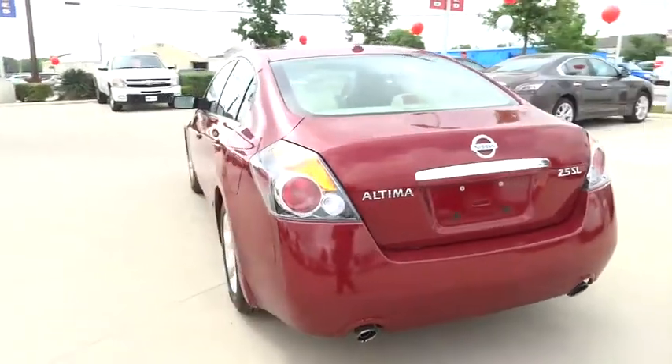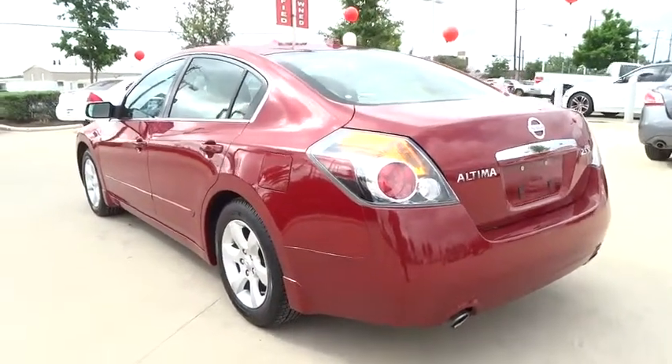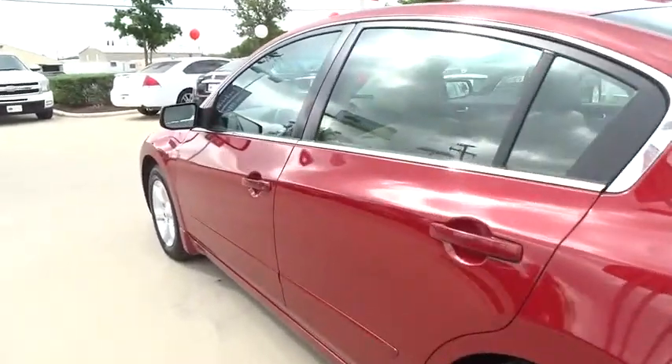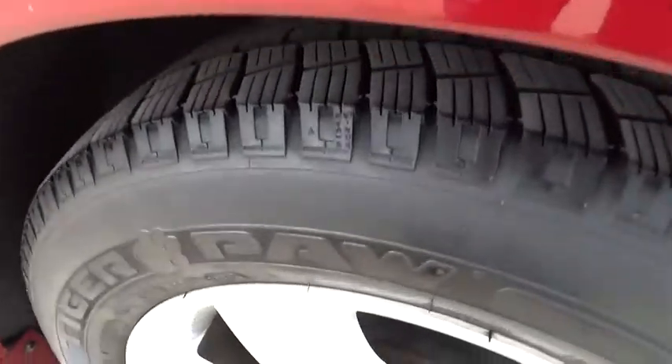Air conditioning, driver airbag, adjustable steering wheel, power steering, four-wheel disc brakes, keyless entry, keyless start, cruise control, FWD, rear defrost.